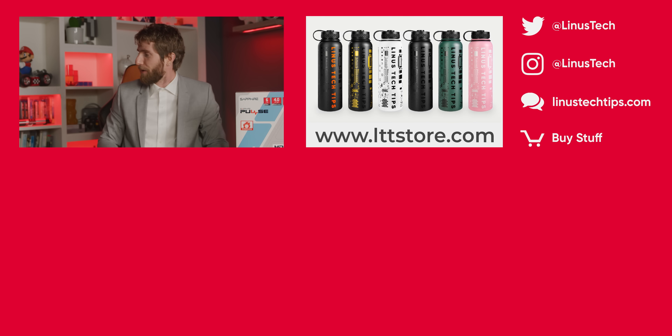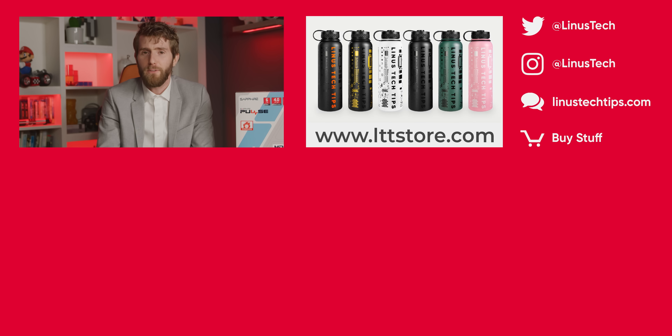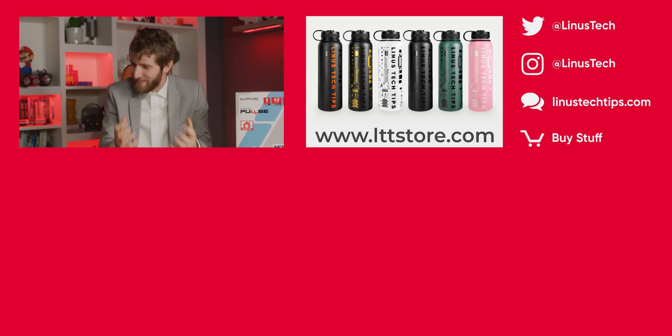Dang, Tectober has not let me down. I mean, iPhone 12 is pretty boring, but PC stuff? Yeah, we finally got some cool stuff.